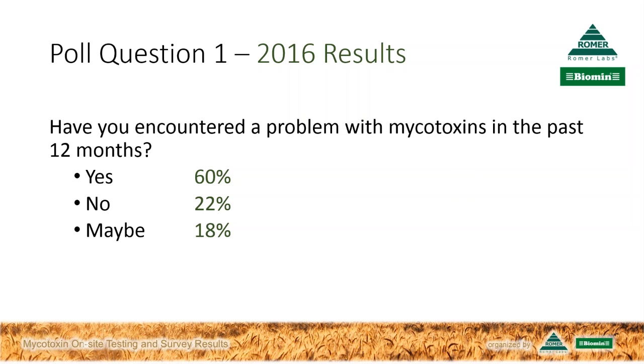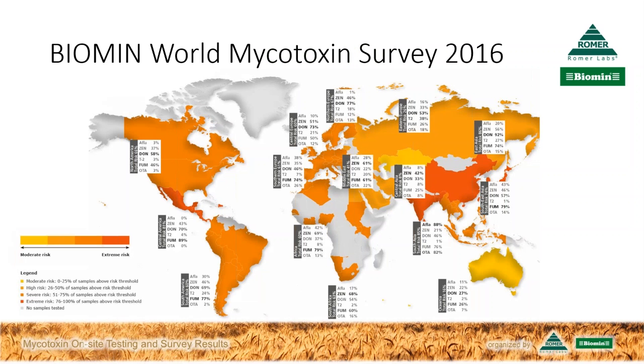The Biomin Mycotoxin Survey, the annual study, has just wrapped up. It covers over 16,000 samples of finished feed and single commodities sourced from 81 countries. Timothy, could you tell us how the worldwide survey results compare to the poll results? This answer fits with what we see in our annual survey. In many cases, the effects of mycotoxins on animal performance can really be hidden—maybe making an animal more prone to disease, and the disease gets the blame rather than the underlying mycotoxin factors. That 63% matches the risk assessment we give for mycotoxins worldwide.